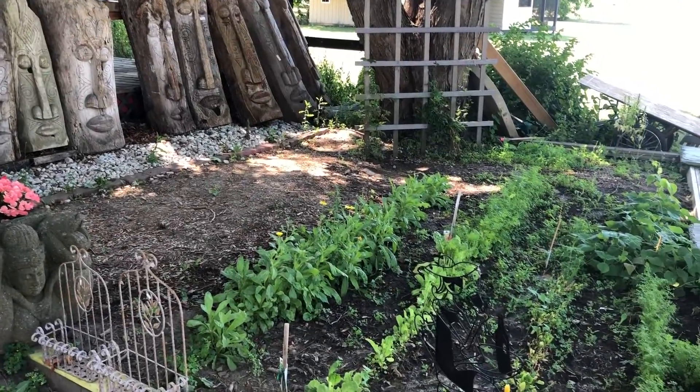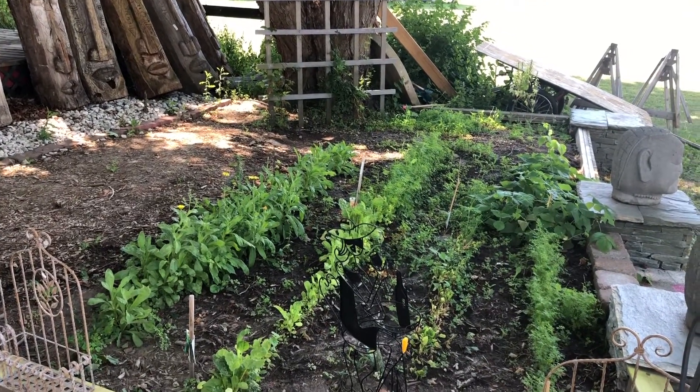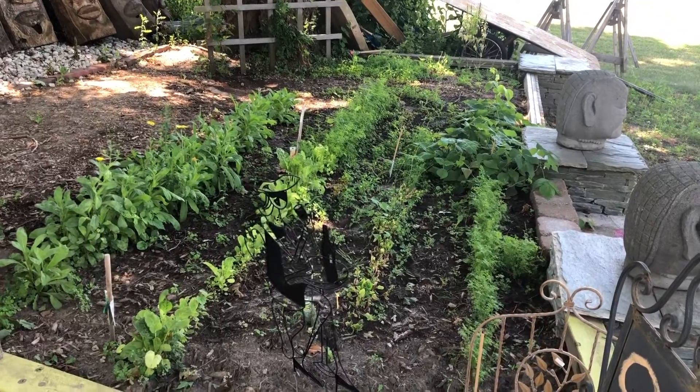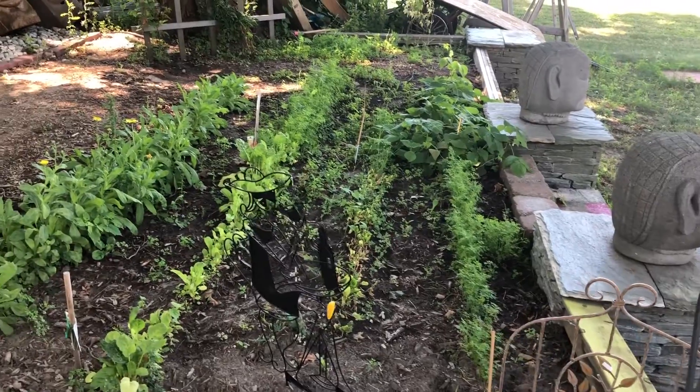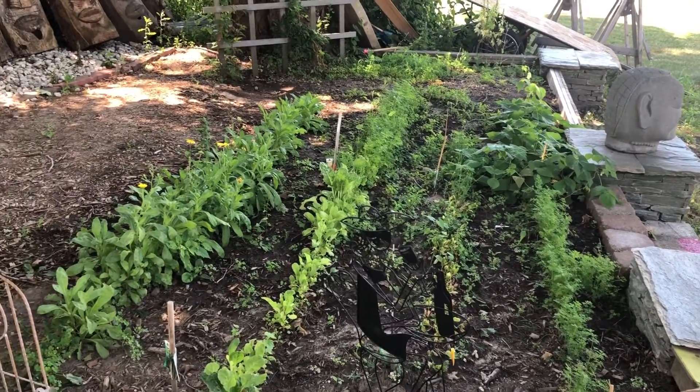I like this — even in all this artwork, and knowing they're trying to do business, they still managed to squeeze in a little garden. There's carrots and Swiss chard and I think there's beans down there. It's kind of cool.